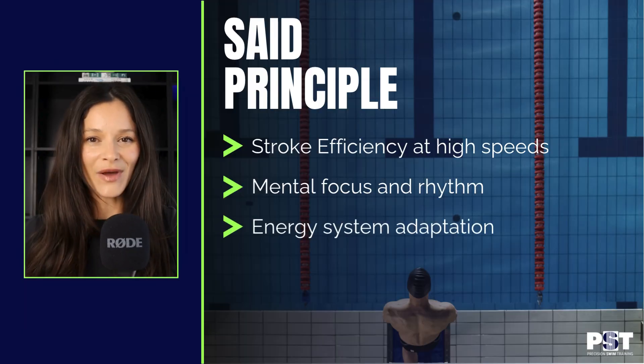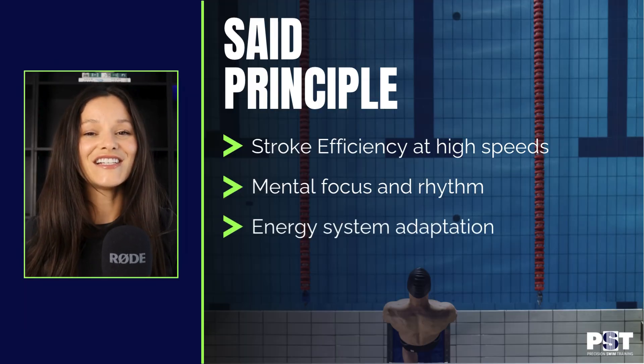The last is energy system adaptation. Different intensities use different energy systems. Race pace work taps into the exact blend of aerobic and anaerobic energy systems that you need to sustain your race pace. That means your muscles learn to manage lactate buildup, your heart becomes more efficient at race-specific efforts, and your body learns how to recover faster between bursts of speed. Every set, every rep, and every lap needs to be intentional, and nothing builds race day readiness like race pace.